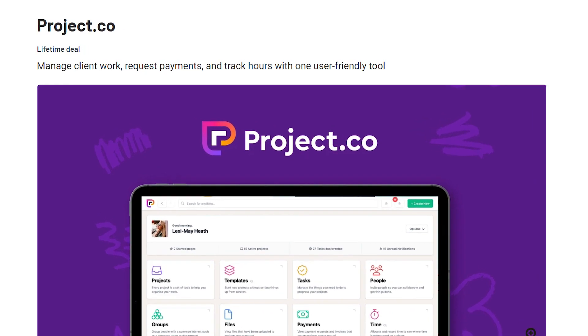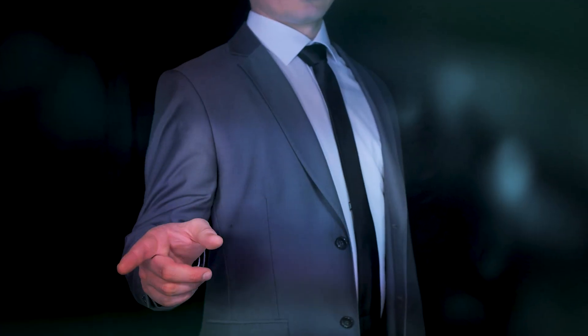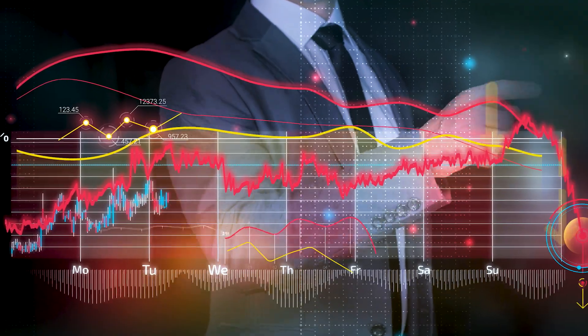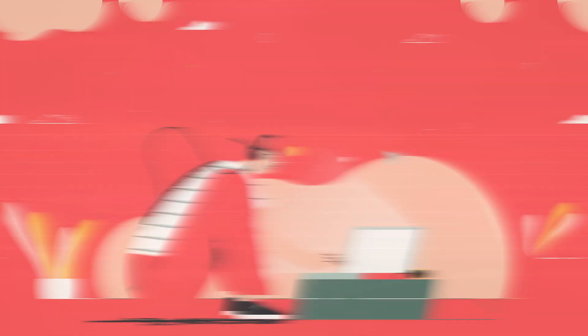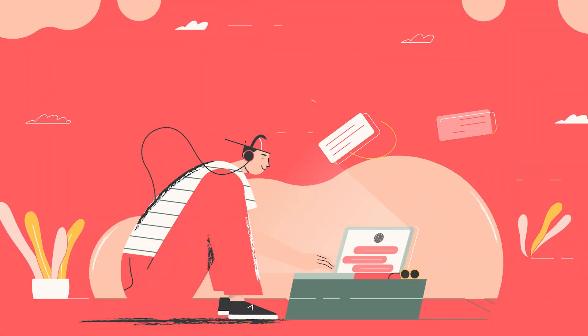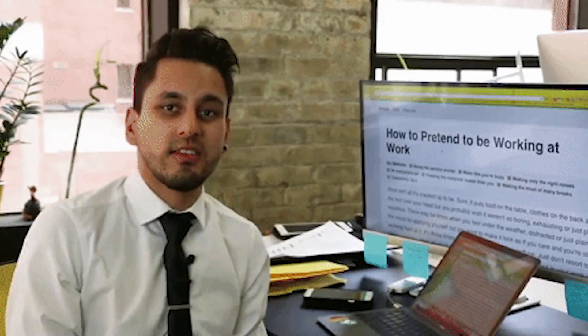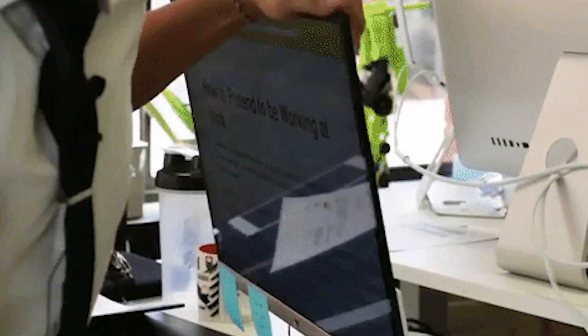That's where Project.co comes in. Project.co helps you organize, communicate, and monitor all of your work so that you can get the job done faster and more efficiently. With this tool you can keep track of all your projects at once and easily move between them. You can see what tasks are due today, tomorrow, into the future, how long the tasks will take, how much money they require, and who is responsible for completing them.